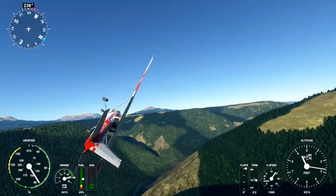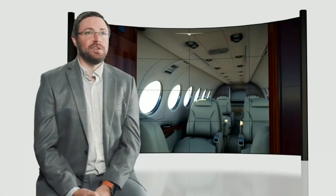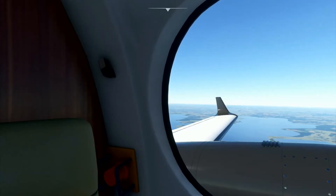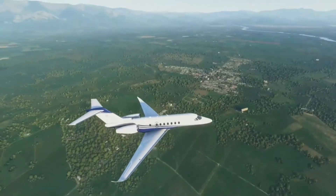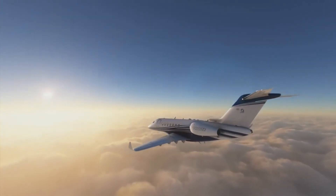Get in a Longitude, get in a Baron or a 152, or sit in the back of a King Air and look out the windows and see the world go by beneath you — and know that the window surround you're looking at is exactly what it looks like in the real airplane. I hope that the people who play this game get inspired to fly, and they go out and do it in real life too.